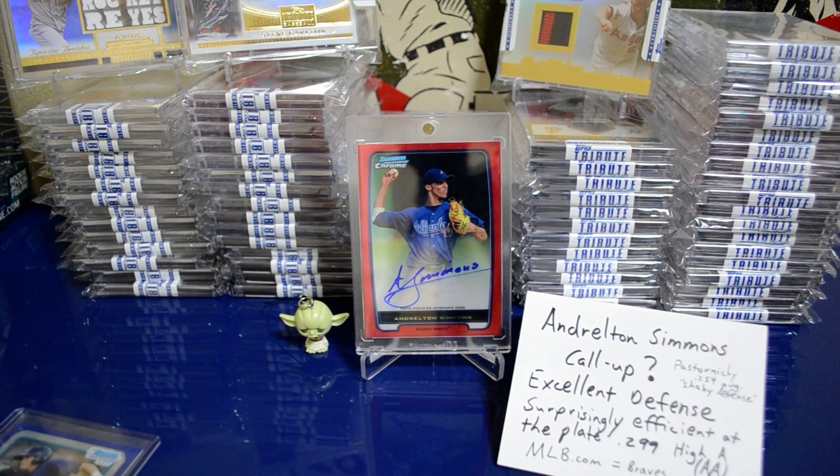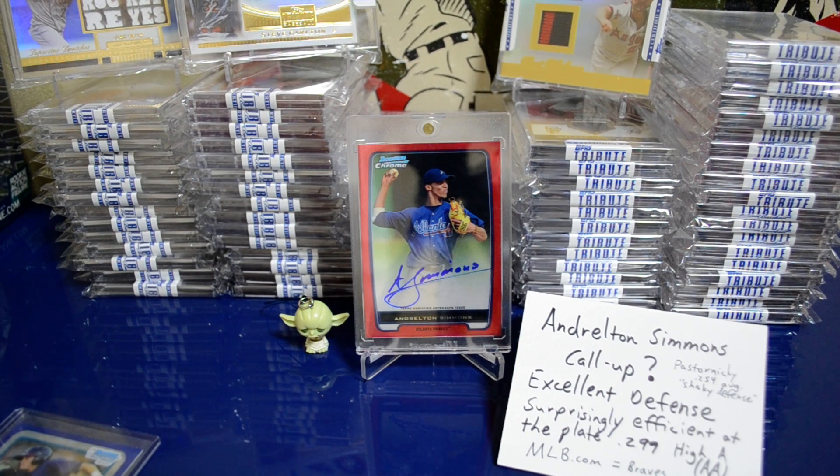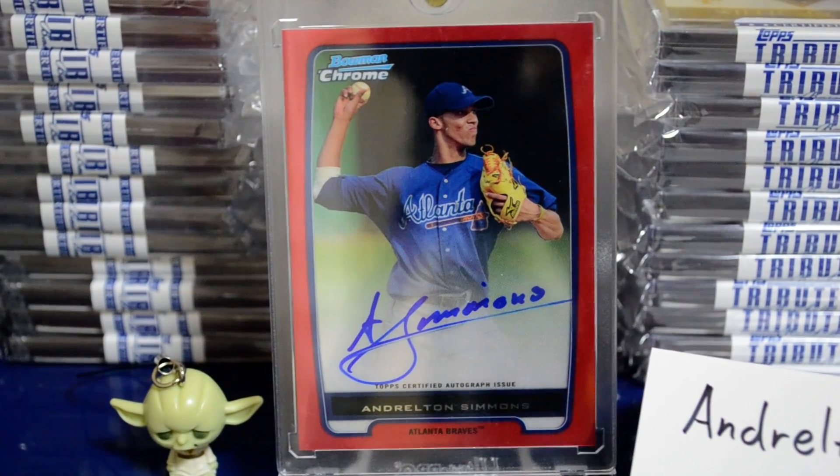Hey, what's going on YouTube — Tanaka Giants here with a mail day video for you guys. Right there is a 2012 Bowman Chrome red refractor auto numbered 2 of 5 of Andrelton Simmons. According to MLB.com, he is the Braves' number two prospect right now. I'll go ahead and zoom in a little bit — there's the card in all its glory.